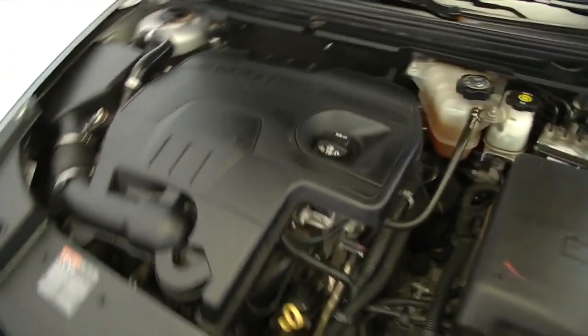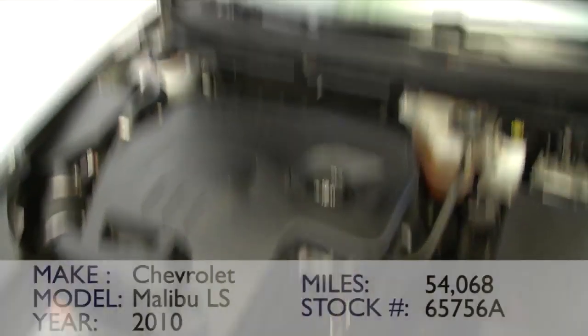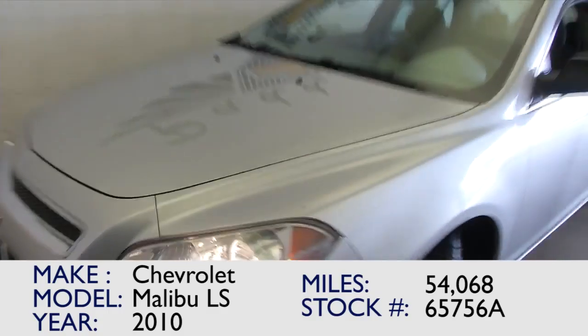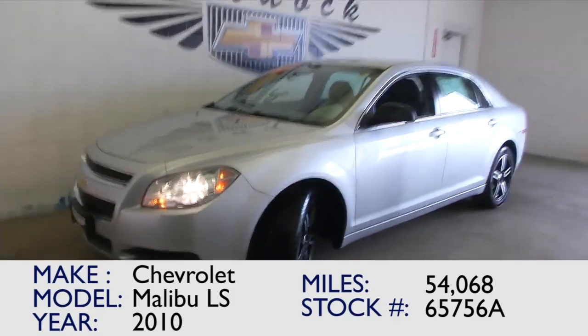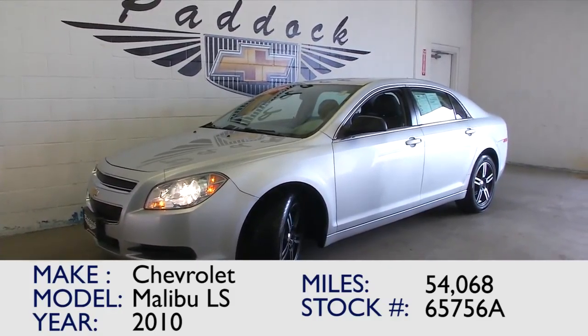Let's see what it sounds like. Nice and quiet, nice and clean. If you're interested in this 2010 Chevrolet Malibu LS — one previous owner — give us a call at 876-0945.